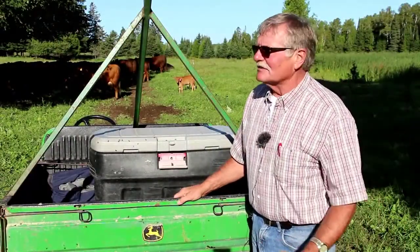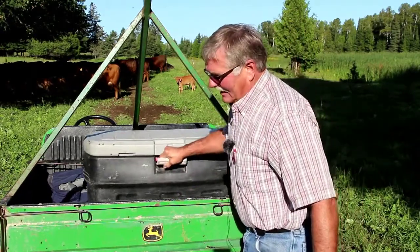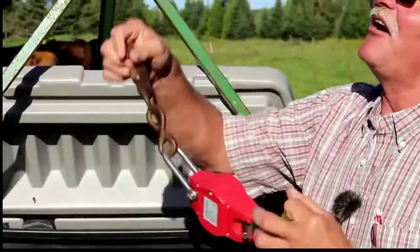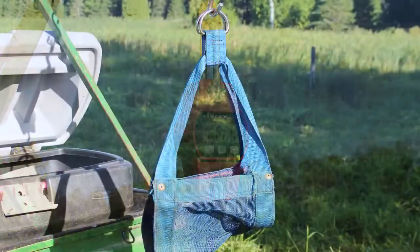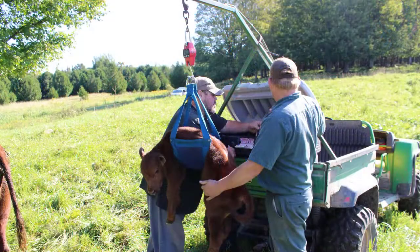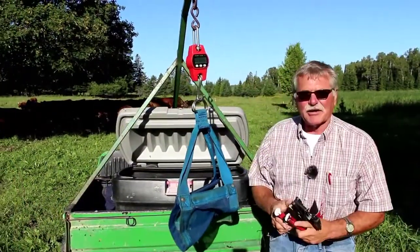So when we come out to check the cows and we have a newborn calf, we need to process that calf. We've got this gator set up. I've got a calving box. When the calf is born, we like to do a birth weight. So we have a scale that we can hang from the tripod, and then we have a sling. We take this sling and we just slip it under the belly of the calf, raise the calf, hook her up to the scale, and then take a birth weight.